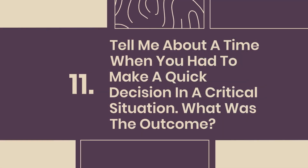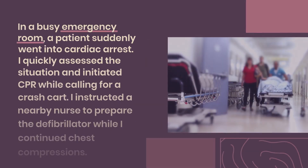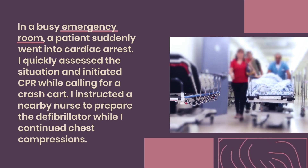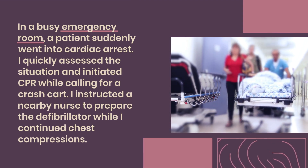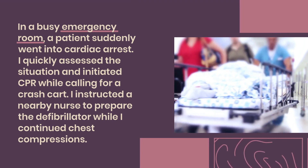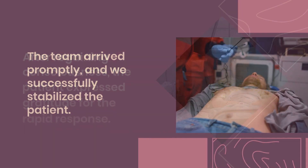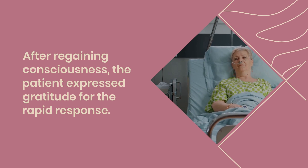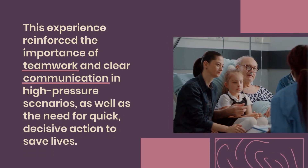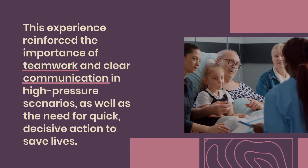Question 11: Tell me about a time when you had to make a quick decision in a critical situation. What was the outcome? In a busy emergency room, a patient suddenly went into cardiac arrest. I quickly assessed the situation and initiated CPR while calling for a crash cart. I instructed a nearby nurse to prepare the defibrillator while I continued chest compressions. The team arrived promptly and we successfully stabilized the patient. This experience reinforced the importance of teamwork and clear communication in high-pressure scenarios, as well as the need for quick, decisive action to save lives.